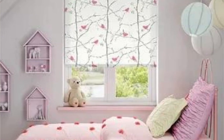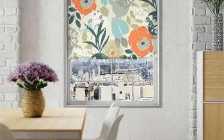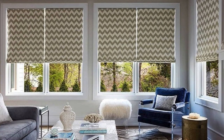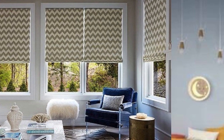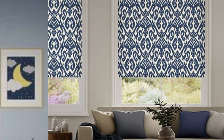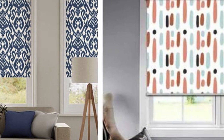In essence, custom blinds are more than just window coverings. They are a personalized expression of style and functionality. The extensive range of options available, coupled with the attention to detail in customization, makes them a valuable addition to any interior design project, offering both aesthetic appeal and practical benefits. Whether for a residential or commercial setting, investing in custom blinds is a decision that enhances the overall ambience and usability of a space, creating a truly tailored and distinctive environment.